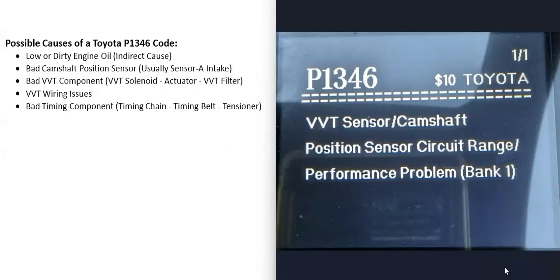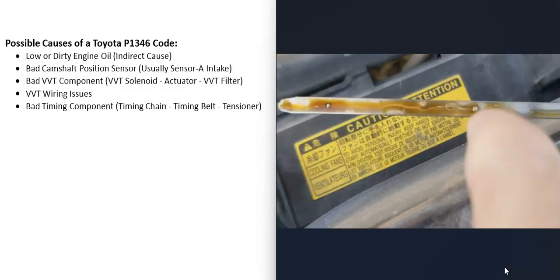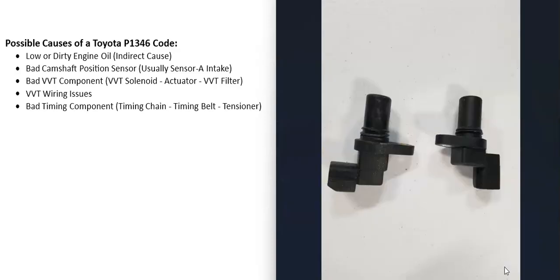One of the first things to check is the engine oil. While low or dirty oil isn't a direct cause of the P1346 code, engine oil flows through all the variable valve timing components, and if it's low or dirty it can damage those components and cause problems. So whenever you're dealing with variable valve timing issues, always check the engine oil first.